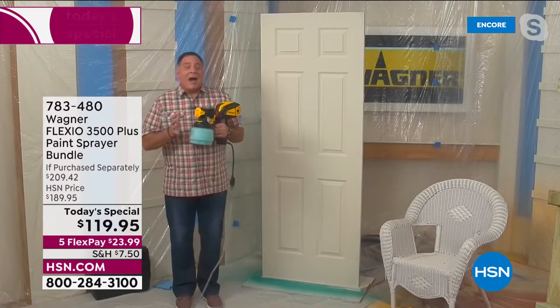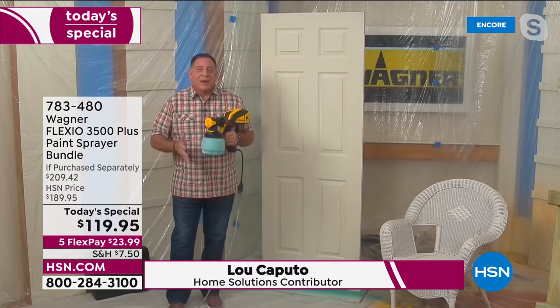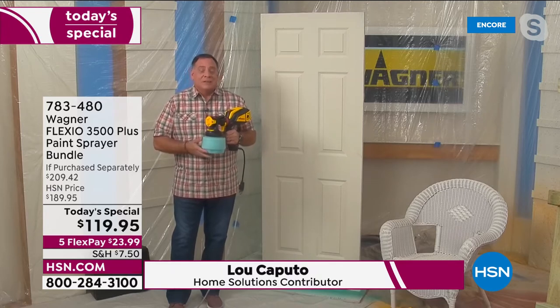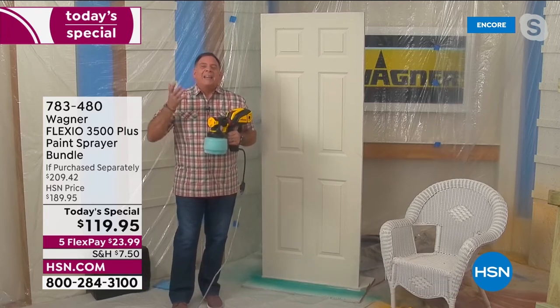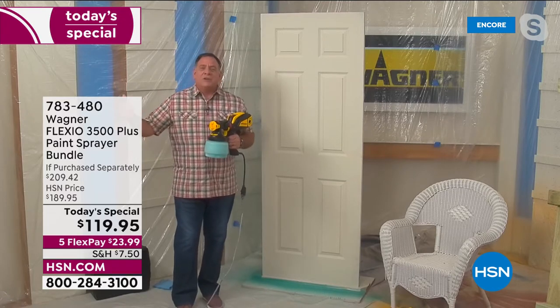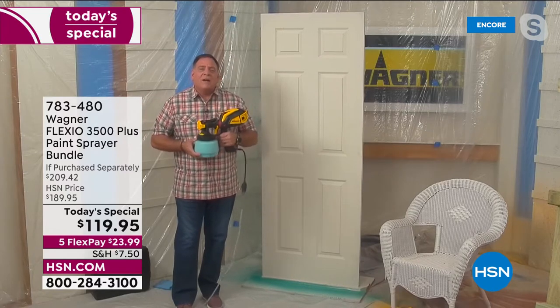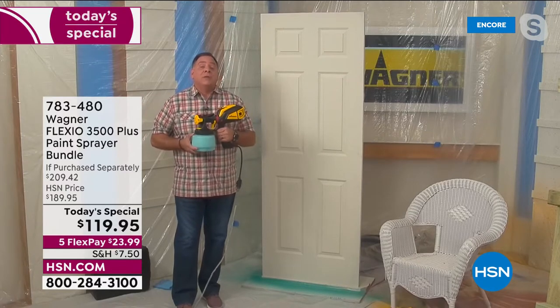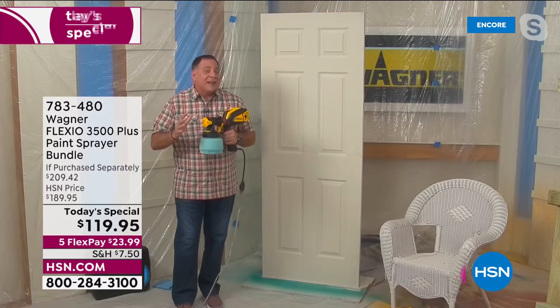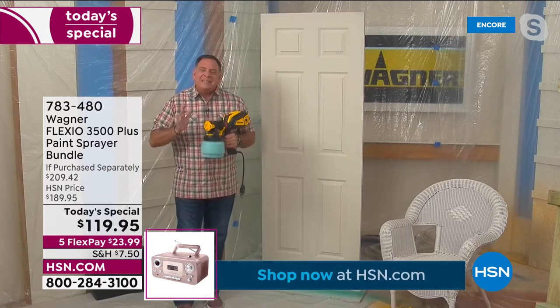My pleasure. I love my Wagner spray painters because these guys are the number one brand in consumer spray painters. They've been around since 1946, and spring has sprung, Shannon. This is the time of year you've got to get out there, freshen up the inside, the outside, make your place look spiffy. With the 3500 Plus, you can absolutely do that. This is a complete kit — all you've got to do is add paint.